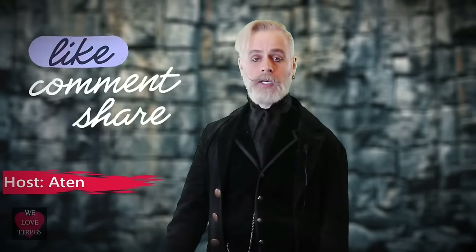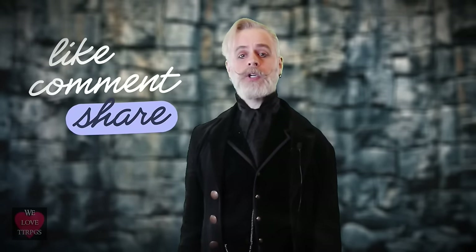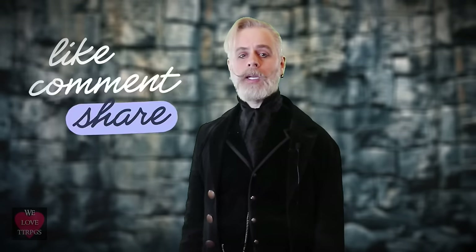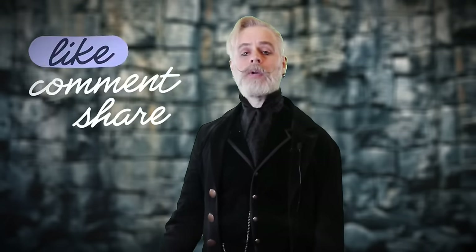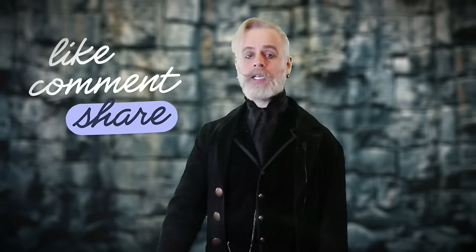Thank you so much for watching. As always, I'm your host Atten here at WeLoveTTRPGs, and I appreciate your support by liking this video. Let me know in the comments about your own experiences. Remember to be safe and have fun. Thanks for watching.